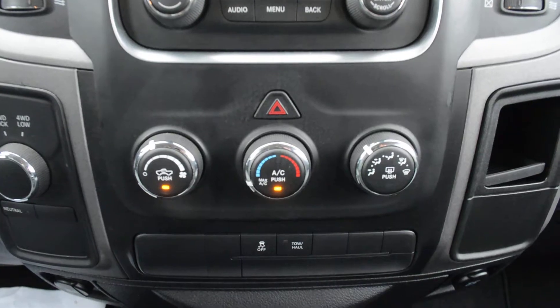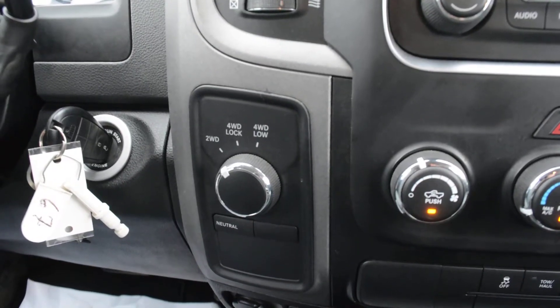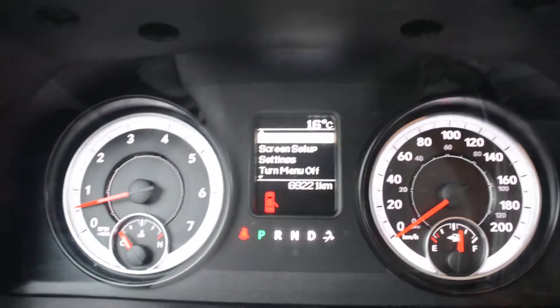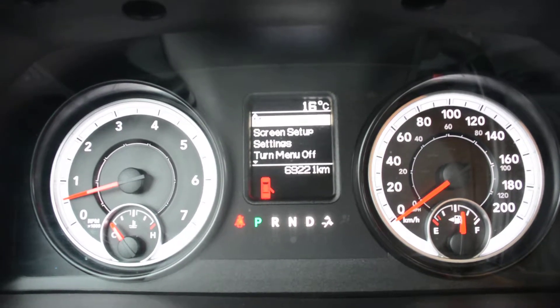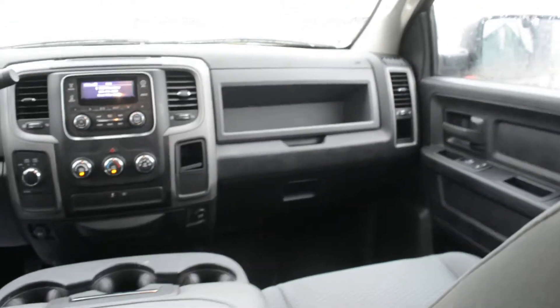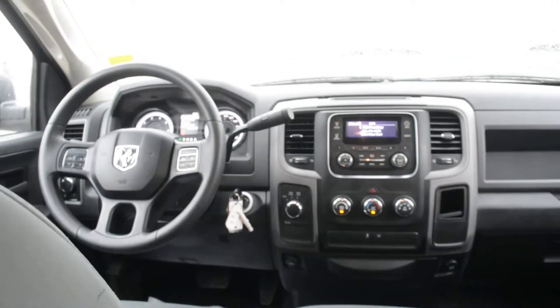Just below that you have your climate control options to the left and your 4x4 options just there as well. The unit does have just under 70,000 kilometers on it, so still a decent amount of life left on the road. If you have any other questions about this truck, please feel free to give us a call at 780-826-2999.